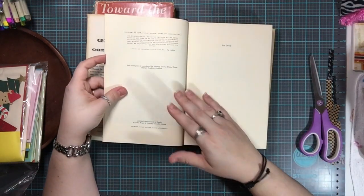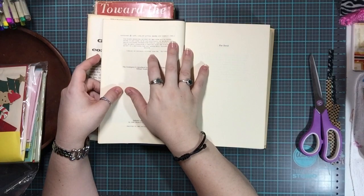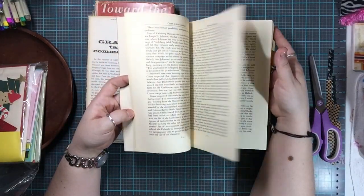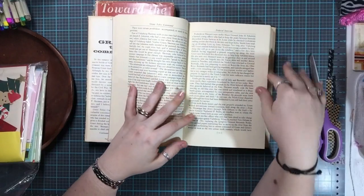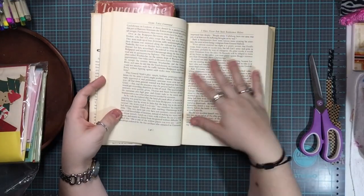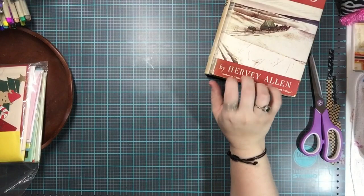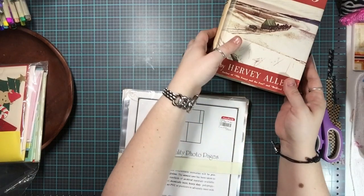The other book is Bruce Catton's 'Grant Takes Command,' copyrighted 1969. It has a slightly newer feel to the pages, but you can tatter the pages by ripping them, and by inking the edges you add a lot of aged character. It's still slightly tinted so inking the edges does a lot.